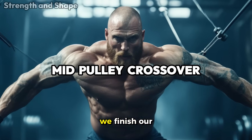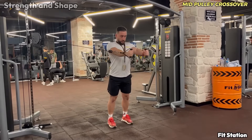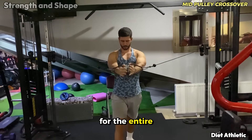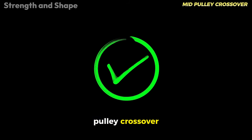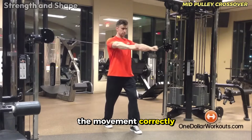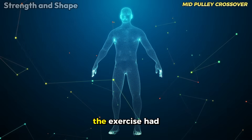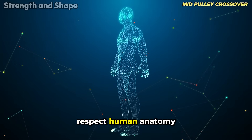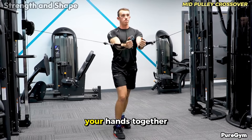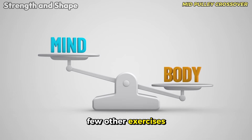We finish our analysis with the mid pulley crossover, an exercise that deservedly receives the excellent classification. This movement represents a perfect balance between the benefits of the high and low pulley crossovers, offering comprehensive stimulation for the entire chest. The great advantage is its ability to hit the chest in its natural axis of contraction — when performed correctly, the line of force passes exactly in the direction of the muscle fibers, creating a biomechanically perfect stimulus. The feeling of contraction at the maximum point is incomparable, and the mind-muscle connection it creates is something few other exercises can replicate.